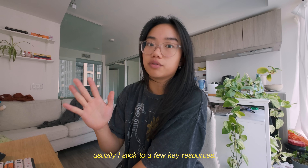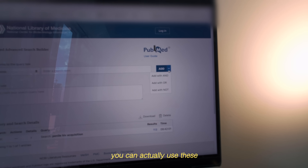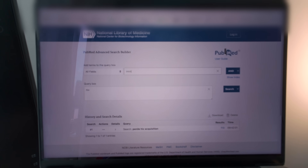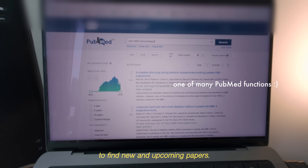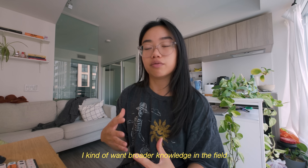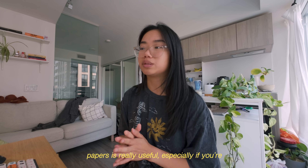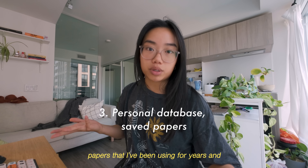In terms of finding literature, I stick to a few key resources. PubMed is like a researcher's best friend — I use it religiously. In PubMed's advanced search, you can use AND, OR, NOT functions to search terms together or separately. For example, to find papers containing both HIV and immunology, I type those terms in, click search, and then sort by most recent to find new and upcoming papers. But PubMed can get quite specific — maybe a bit too specific when you're just starting. So I also just go into Google and type out a bunch of keywords to get broader knowledge in the field. Finding relevant review papers is really useful for curating headings and organization. I also have my own personal database of papers I've been referencing for years.